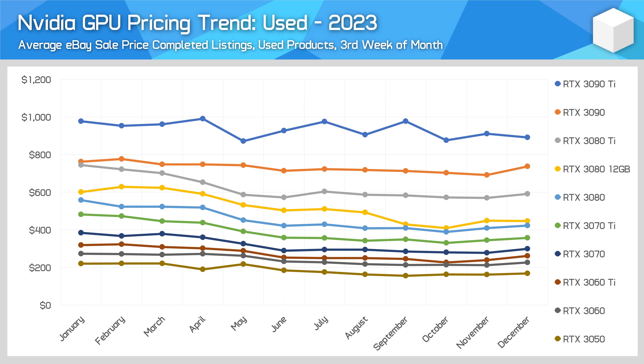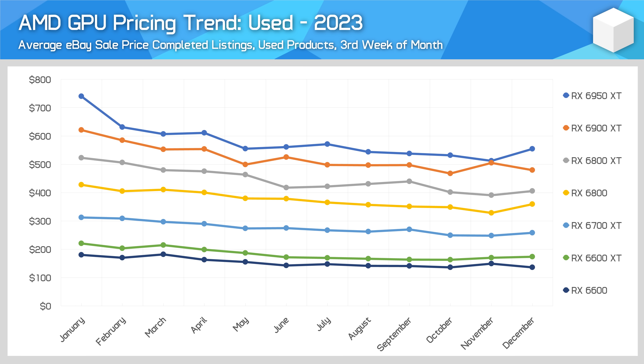Used pricing has also followed similar trends as the new market for generation-old cards. There's been a bit of an uptick in December for used pricing, although for Nvidia GPUs across the year I was still seeing around a 20-30% price drop for most cards best case. Some examples are the 3080 Ti seeing up to a 26% price drop, a 28% drop for the RTX 3070, and a 22% drop for the RTX 3060. Similar story for used AMD GPUs, which have largely fallen by that 20-30% range across the year — the RX 6900 XT dropped by 25%, the 6700 XT by 21%, and the RX 6600 by 24%, with pretty steady declines for most models and also a small uptick in December. The older these cards get, the less they are worth.